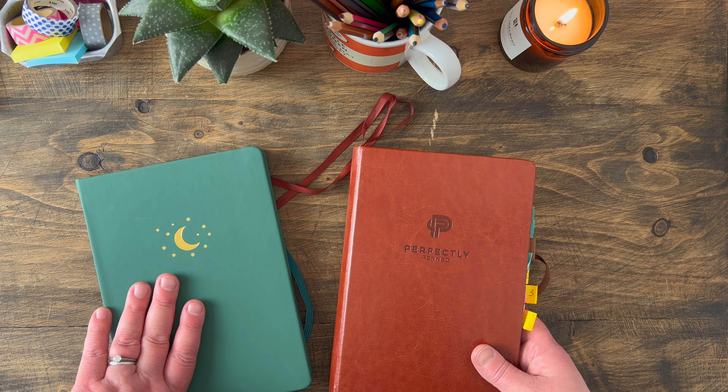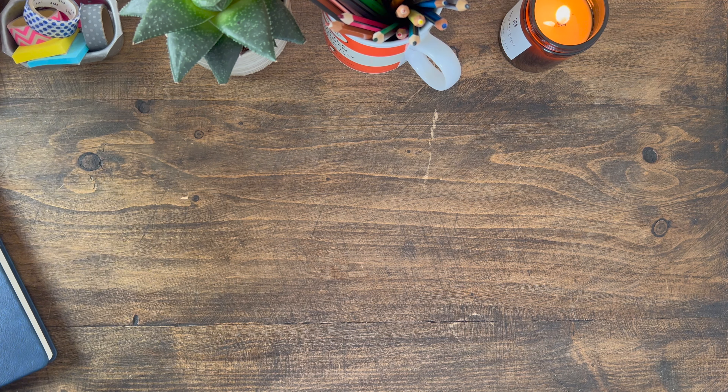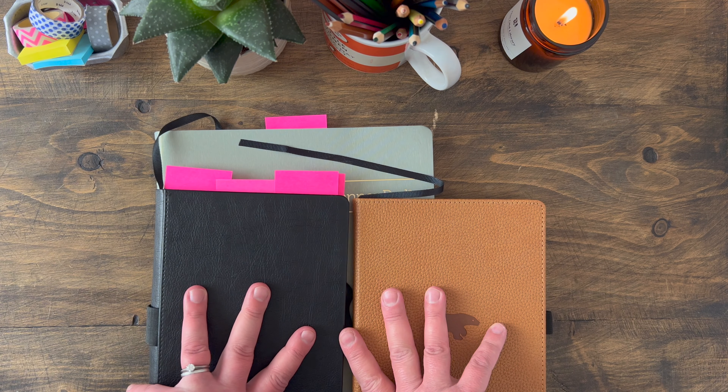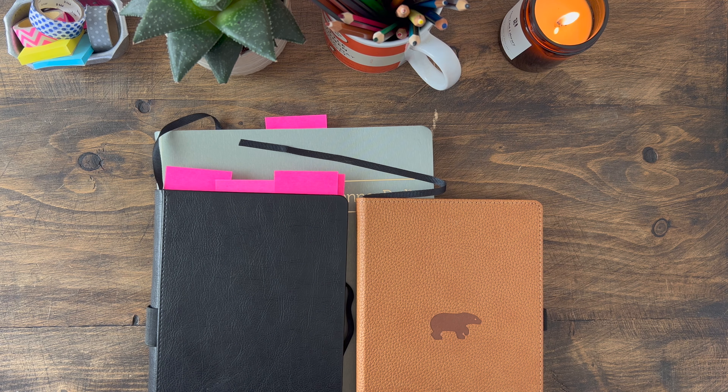My next journals are these three, which are devoted to my projects and my tasks. I have them to increase my productivity, confidence, momentum, and motivation. You might be thinking, why does she need three notebooks to plan out her projects? You'd be right to ask, but let me show you how I use them and what each one does to give you a better idea.